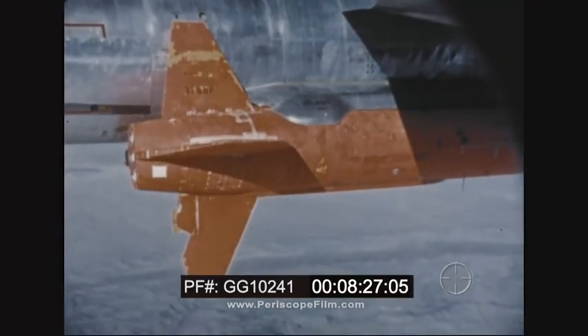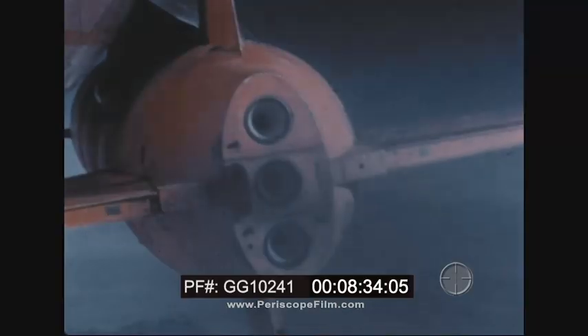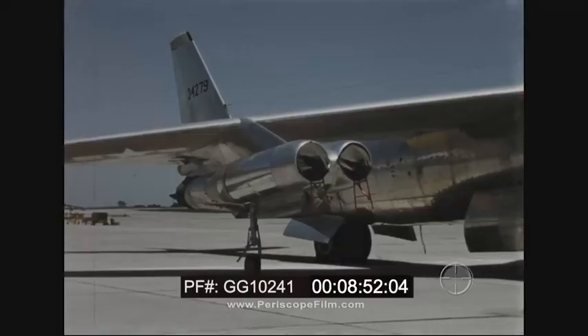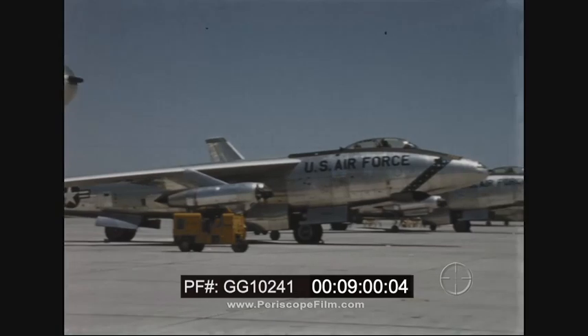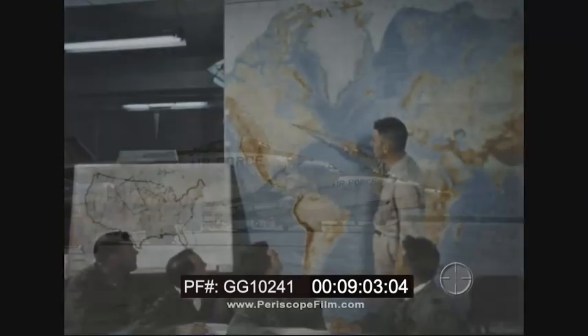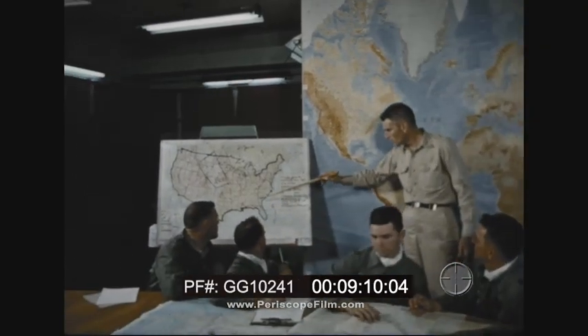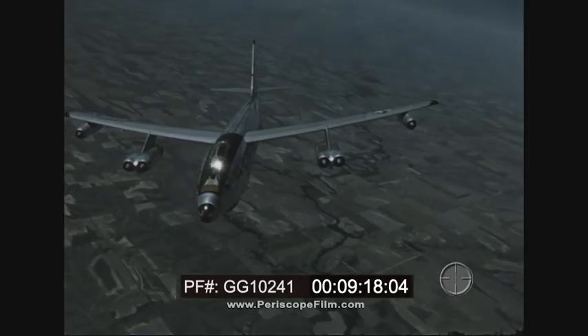Actual launchings of the GAM-63 Rascal from a DB-47 configuration airplane were conducted during the year to evaluate the ability of control equipment to guide the missile to its target. Early in 1956, 15 RB-47E airplanes had been modified and delivered to the Air Force as RB-47K models, incorporating special equipment for electronically gathering and recording weather data. These airplanes will be used to collect weather information vital to the successful planning of hundreds of B-47 and B-52 global training missions flown daily by the Strategic Air Command.